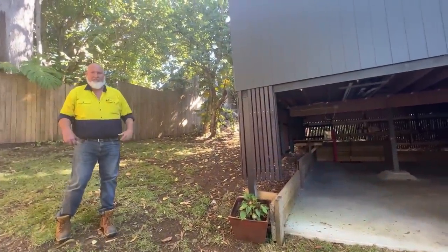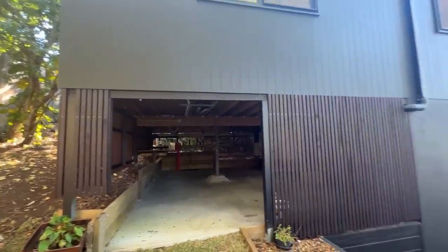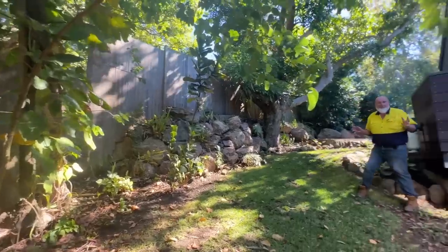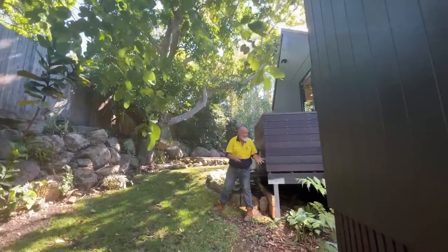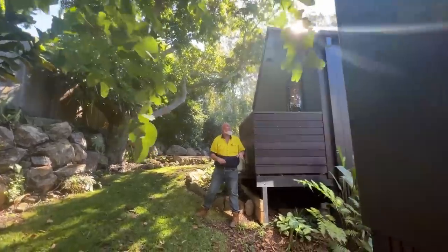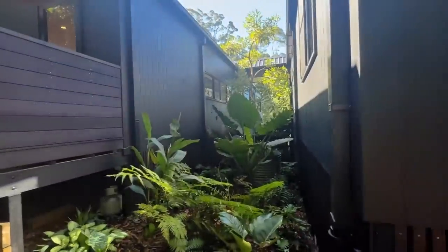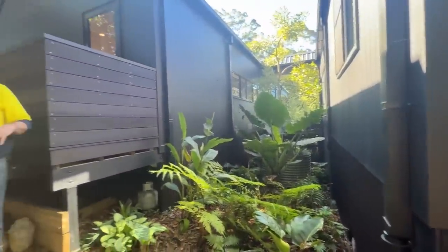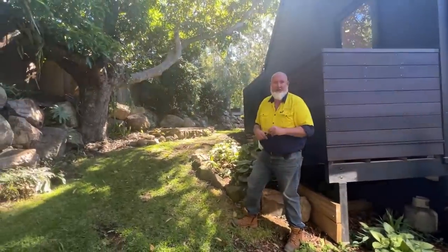Here's our outdoor storage area — if you've got a little rider mower and all your garden tools, they can be kept nice and safe in here. We're coming into the backyard area. We've got this magnificent mango tree here, and a lovely garden between the two structures, with our clotheslines just around the corner — a wall-mounted clothesline.